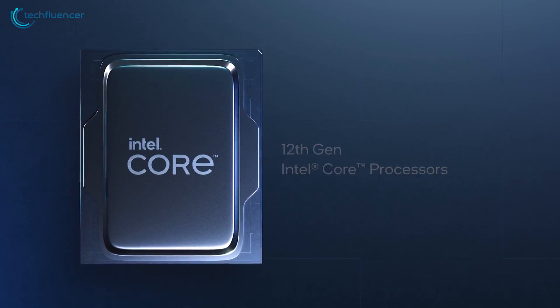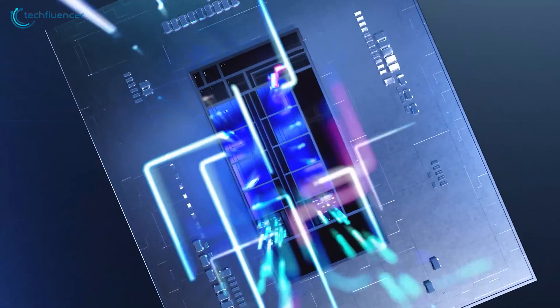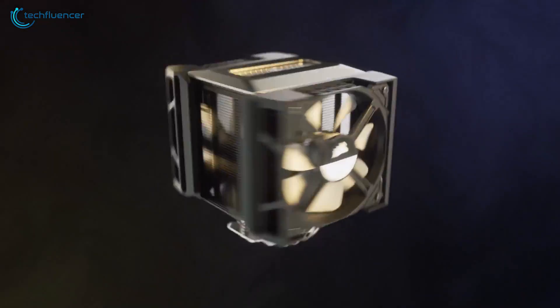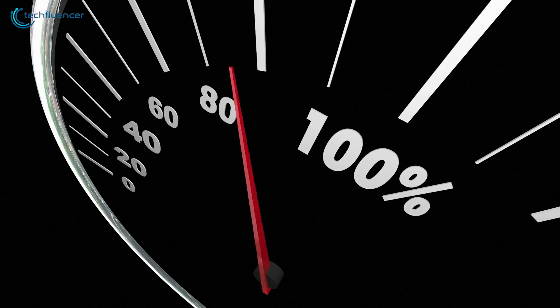Intel's 12th gen Alder Lake is simply astonishing, as it packs plenty of processing power in its next-gen glory. To make sure they're being utilized at the fullest, you need a reliable CPU cooler that will maintain the thermal level even when overclocked.